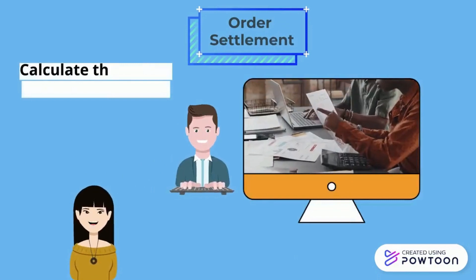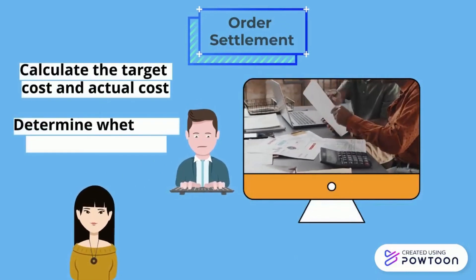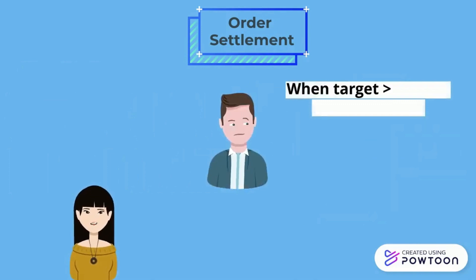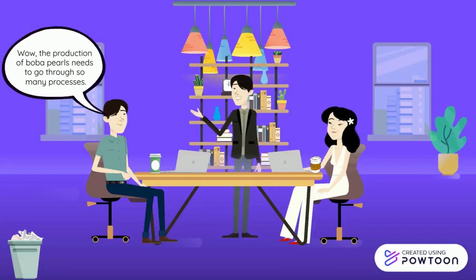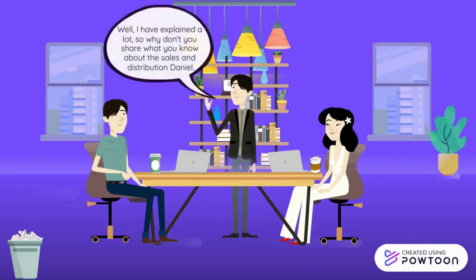Order settlement will be processed and the manager will calculate the target cost and actual cost to determine whether the production is a profit or a loss. When the target cost is more than the actual cost, the production is considered a loss, so they can reduce it by sourcing cheaper materials. The production of boba pearls needs to go through so many processes — that's why the quality is able to be maintained.